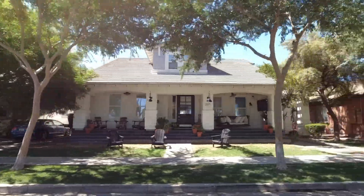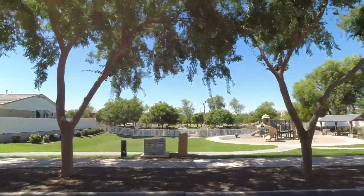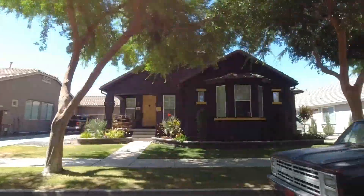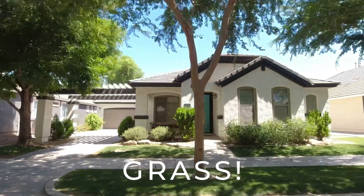This is a quaint little community that's located in Central Gilbert. When you're looking to say the grass is greener, you can actually say the grass is greener because it's one of those communities that has grass.